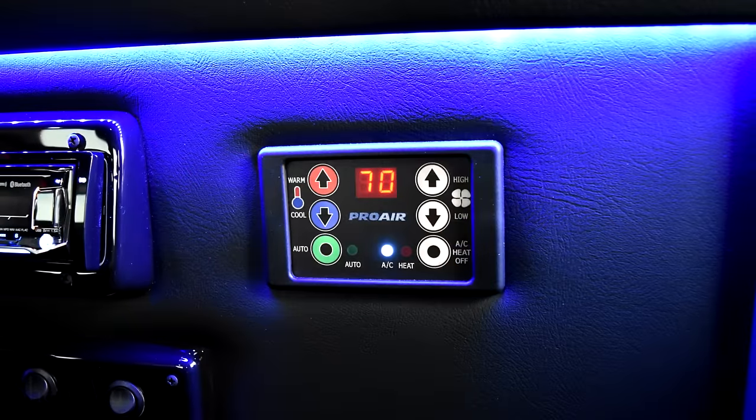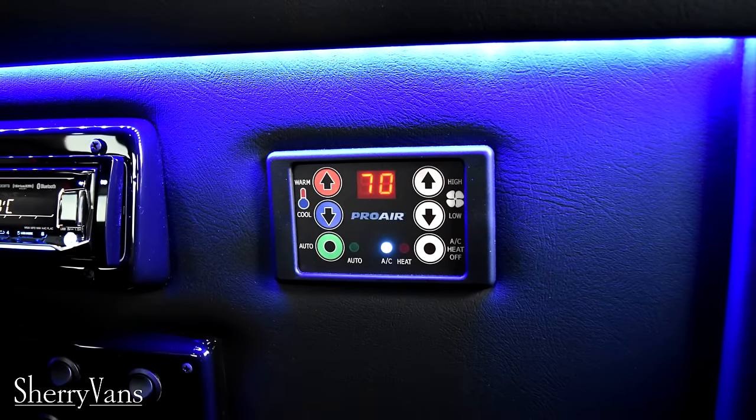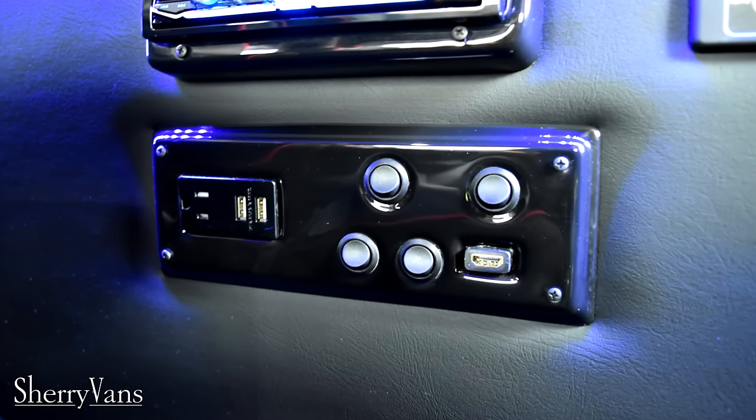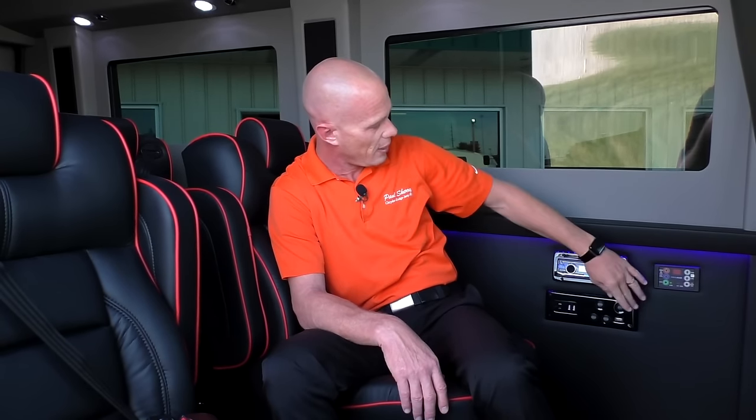The thermostat uses a ProAir 2 system in the back of all our vans. It's very easy to operate — you simply set it to the temperature you want and it does what it needs to reach that desired temperature. The toggle switches operate your map lighting, with each passenger having their own map light above every chair. There are also indirect lights that break up the two-tone wall in the middle and up top. One switch controls those lights, another controls the ceiling lights, a third is for the map lights, and the fourth controls the lit-up cup holders in the back.